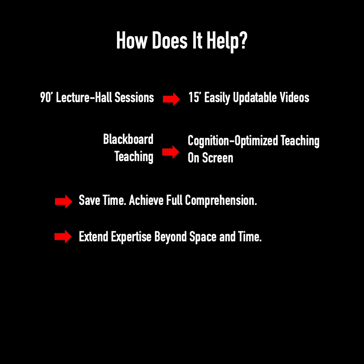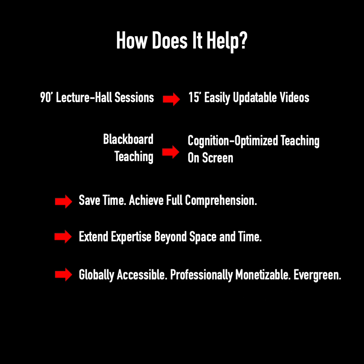It helps learners save time while achieving full comprehension, and enables educators to extend their expertise beyond space and time — making lectures globally accessible, professionally monetizable, and evergreen.